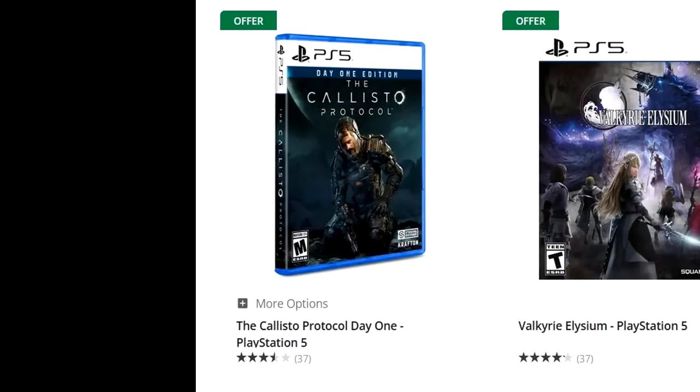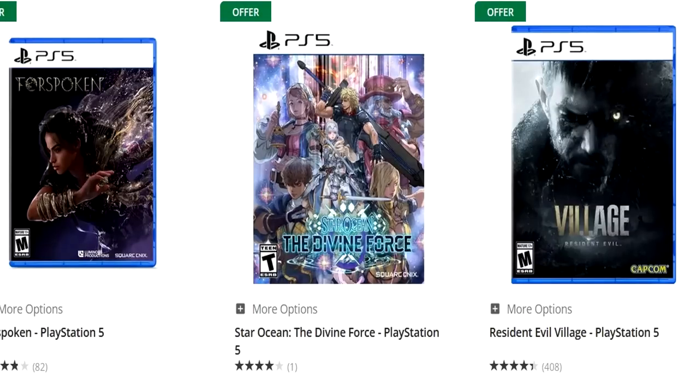First of all, you've got the Callisto Protocol listed at $29.99. Buy one, get one free brings it down to $15 a copy — that is insane. And you'll want to pair it with a game of near equal value. Something like Star Ocean: The Divine Force and the Callisto Protocol for $15 a pop? That sounds pretty spicy to me.